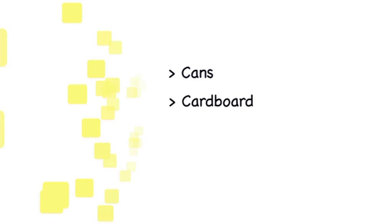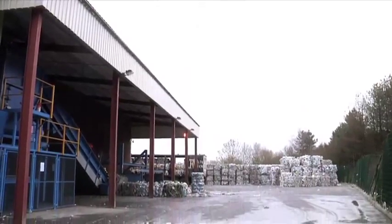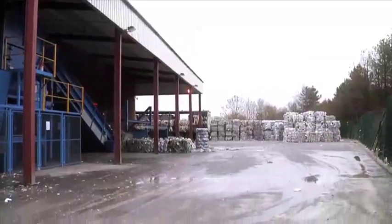Stage 11: all of the baled cans, cardboard, paper, and plastic are sorted ready for transportation to local reprocessors. These are all taken to local companies, who use the materials to create brand new products.